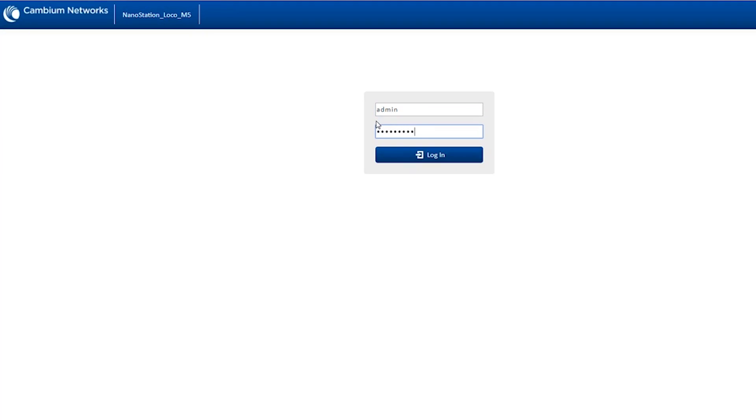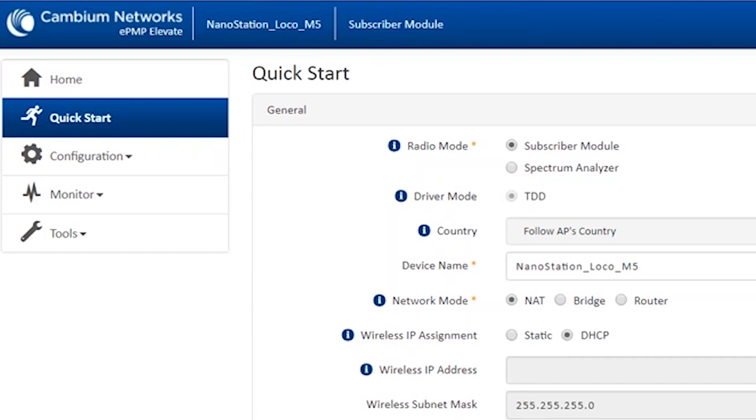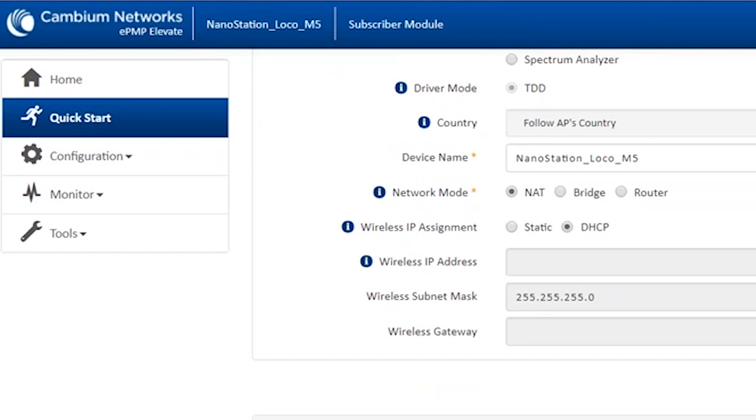Introducing EPMP Elevate, an innovative software solution that empowers third-party subscriber hardware with all the performance and scalability benefits of the EPMP platform. Experience the next level of network migration by saving the cost and time of a total network replacement with EPMP Elevate software.